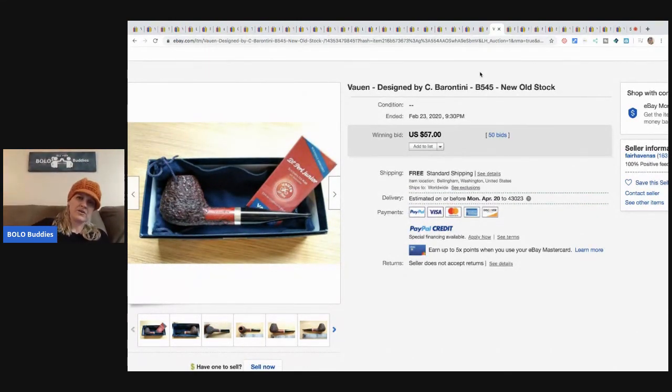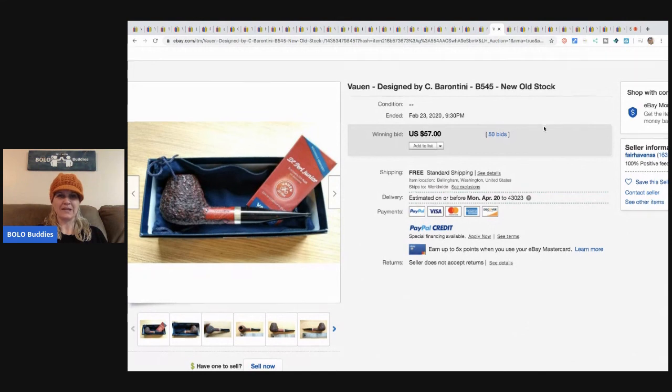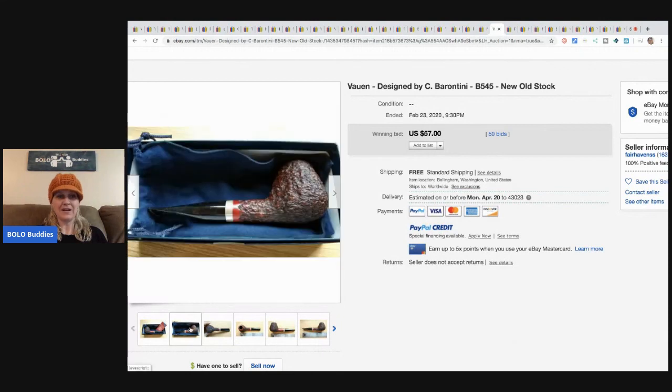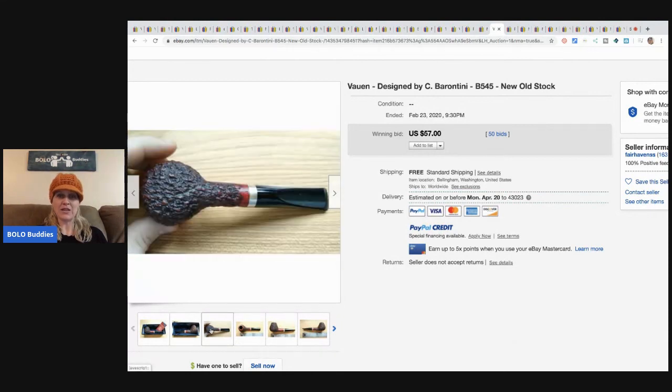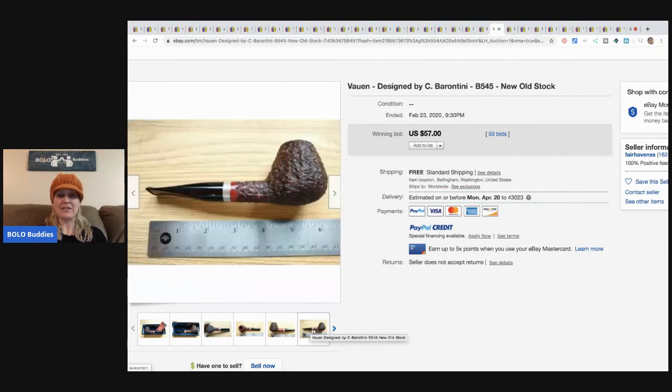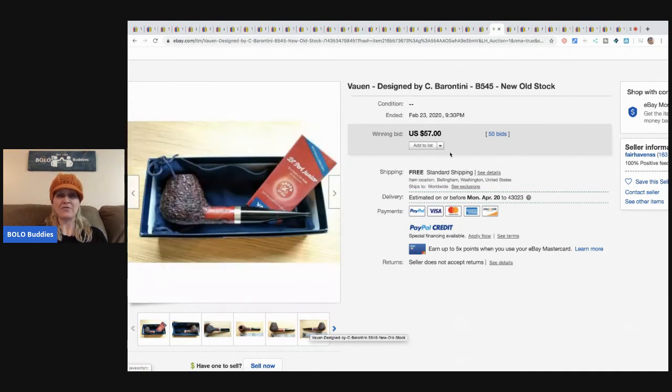My leg just had a spasm — I have a tote lid sitting on my lap with my computer on it. I turned 41 and you start having muscle spasms, I guess! Anyway, this is a new old stock pipe. I did see a lot of new old stock pipes when I was looking. This one sold for $57 with 50 bids and free shipping.